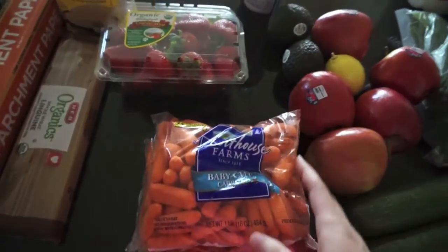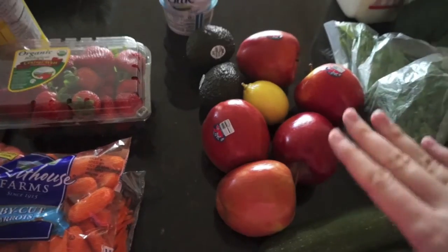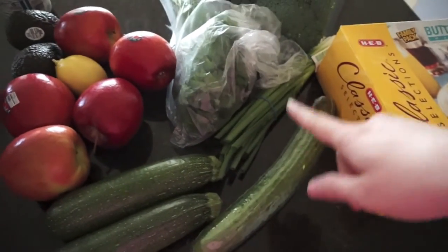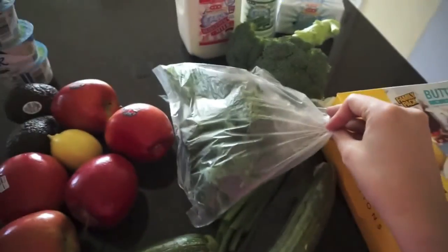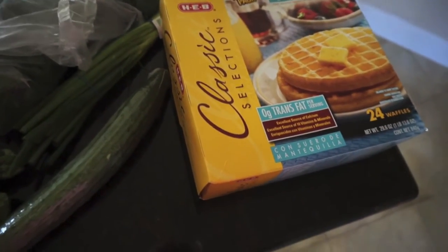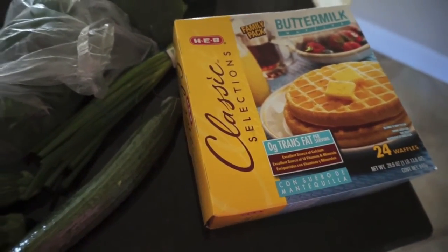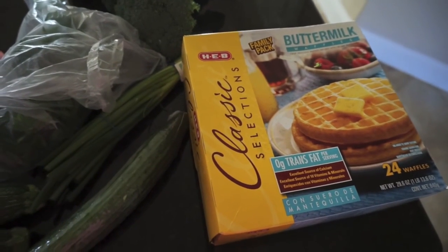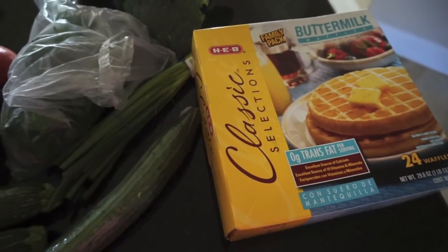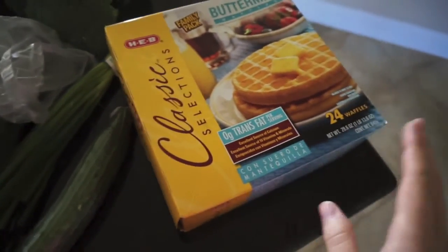Some baby carrots, some matchstick carrots, the yogurts, Jazz apples, a lemon, two avocados, some zucchini, an English cucumber, some green onions, and this is parsley. And then some more waffles — we absolutely loved the waffles this last week. Olivia would even eat one for breakfast. I would eat two, Johnny would eat two, Olivia ate one — we went through them really really quickly. So I got another big pack.